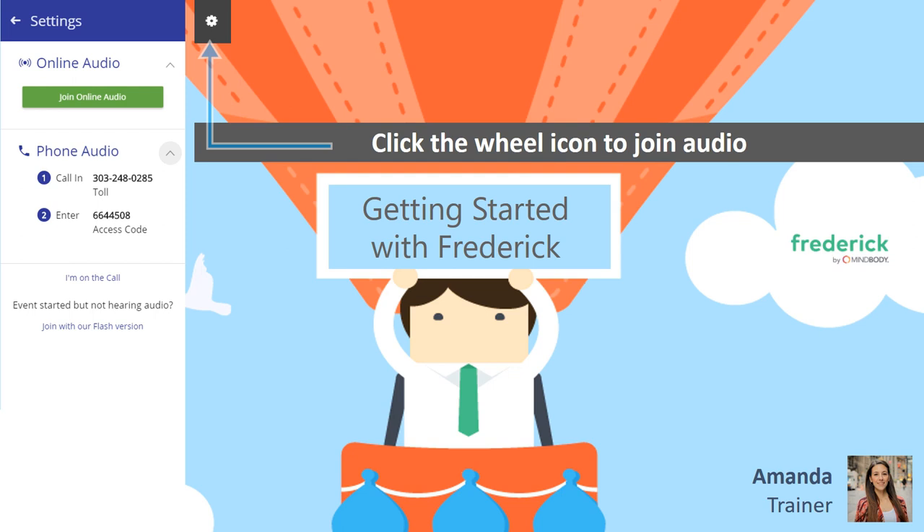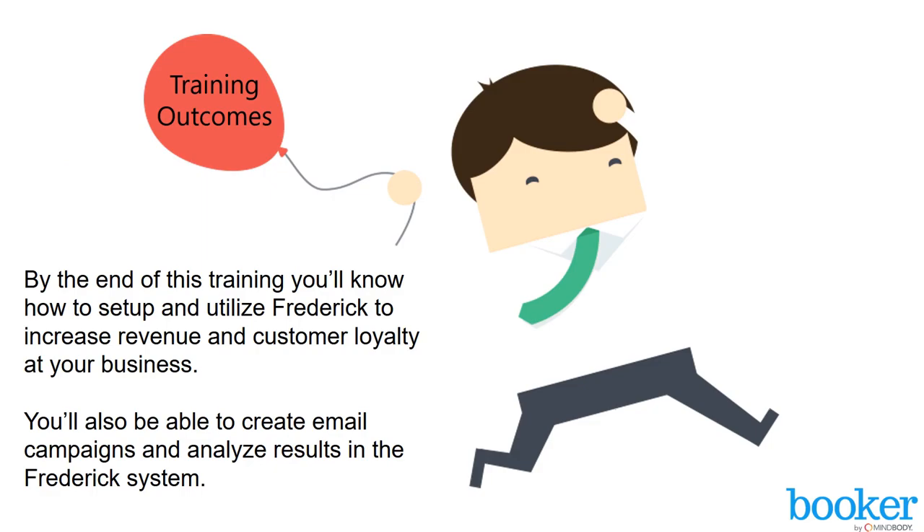All right, everyone, we are going to go ahead and get started. My name's Amanda. I am here to train you on getting started with Frederick, and I'd like to welcome and thank you all for attending today. By the end of this training, you'll know how to set up and utilize Frederick to increase revenue and customer loyalty at your business.